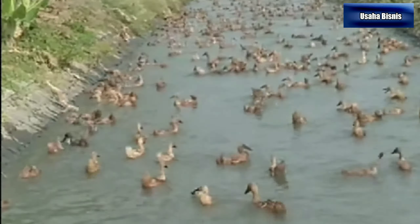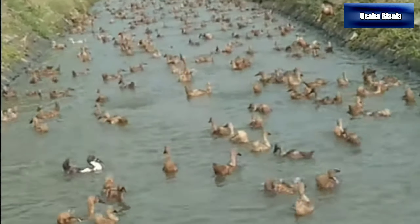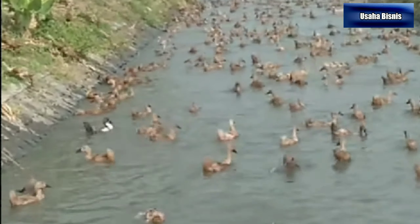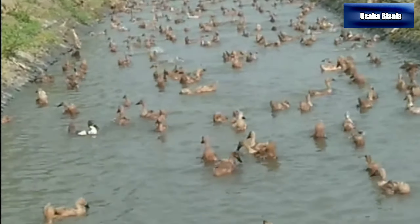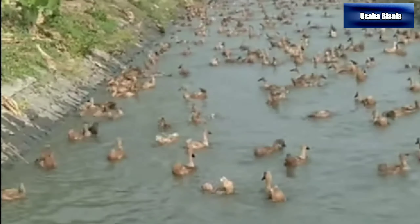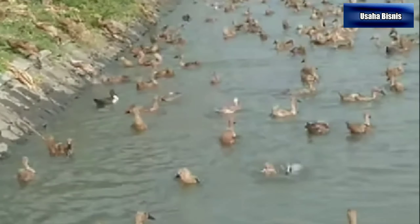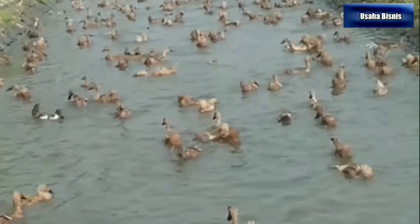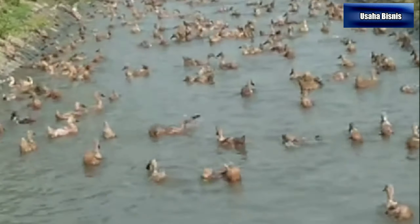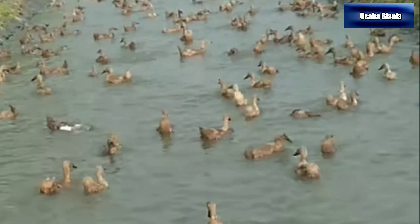4. Bebek Magelang. Bebek yang berasal dari Jawa Tengah ini mudah dikenali dengan lehernya yang ada garis putih mengelilingi leher yang sekilas mirip kalung. Maka banyak yang menyebut bebek Magelang sebagai bebek kalung. Bebek Magelang mampu memproduksi 150-170 butir telur per ekor. Berat telur mencapai 69,5 gram sehingga cukup besar. Bebek Magelang pada umur 8 minggu mempunyai berat hampir 1,9 kg per ekor.